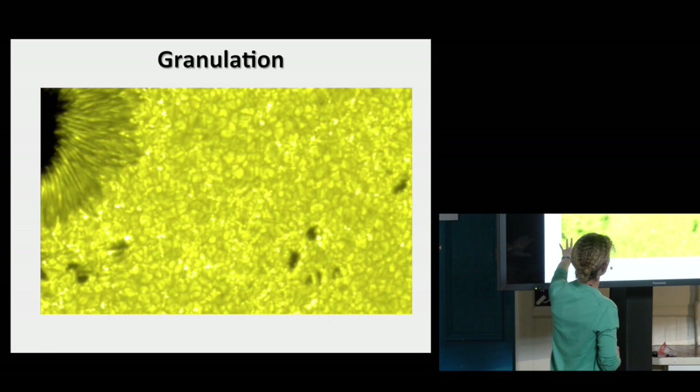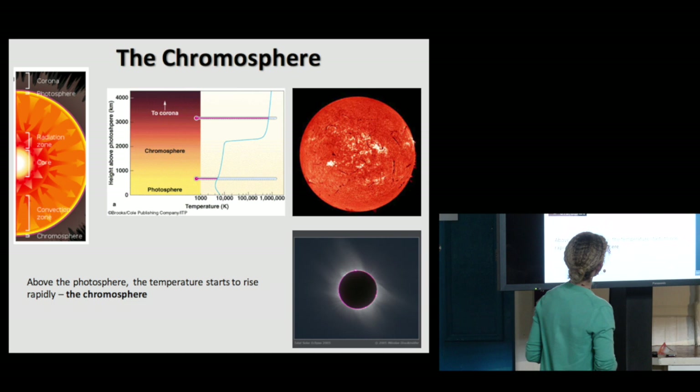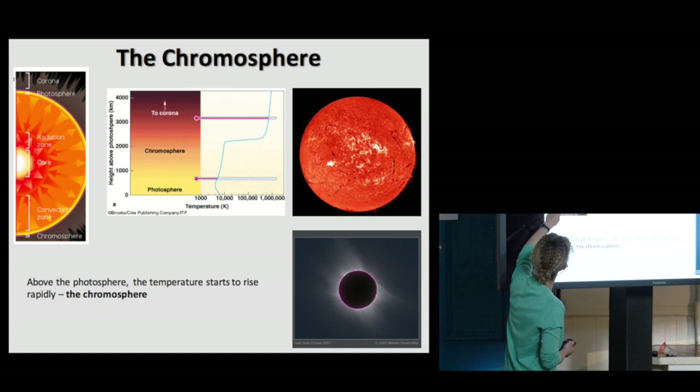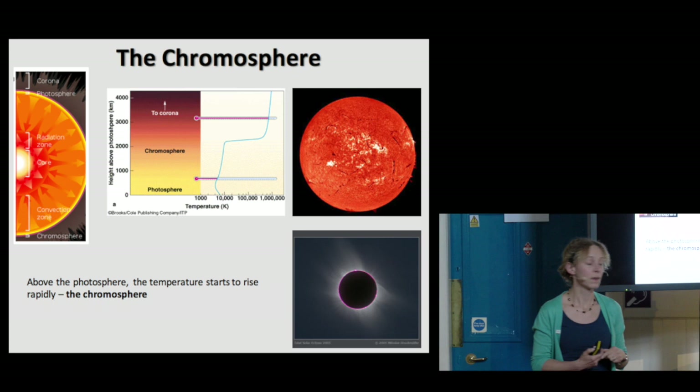Sunspots and granulation are what we see on the surface of the sun. The surface we refer to as the photosphere, and it's the layer where we get our visible light from. Just above that — this is a cartoon — you have the interior of the sun, and the little yellow line represents the photosphere, a very thin layer where we get the visible light from. And above that is another layer called the chromosphere.